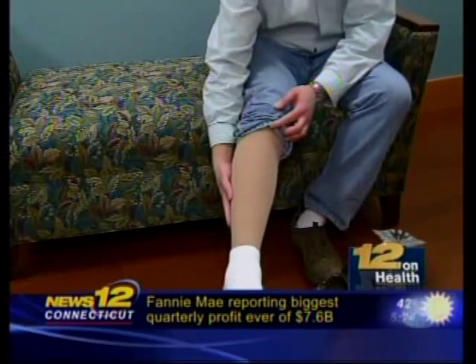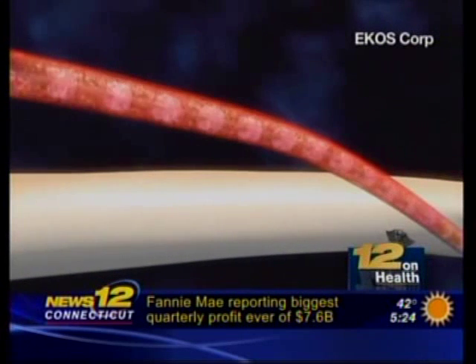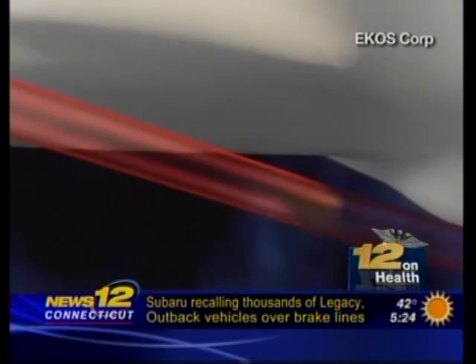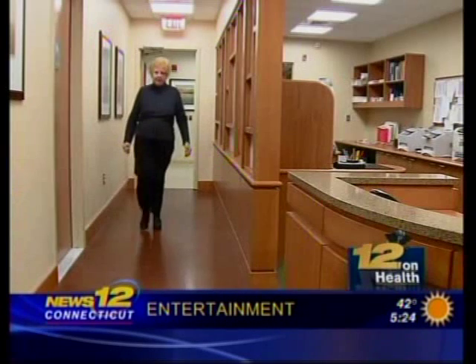Stay-at-home dad Thomas Zick has a compression garment on his leg to reduce the swelling. Zick says he's relieved that the ultrasound-assisted thrombolysis procedure worked and he can now get back to his active life. Without treatment, Norwalk Hospital's Dr. Paul Gagne says a blood clot in the leg can break off and travel through the bloodstream to the lungs.